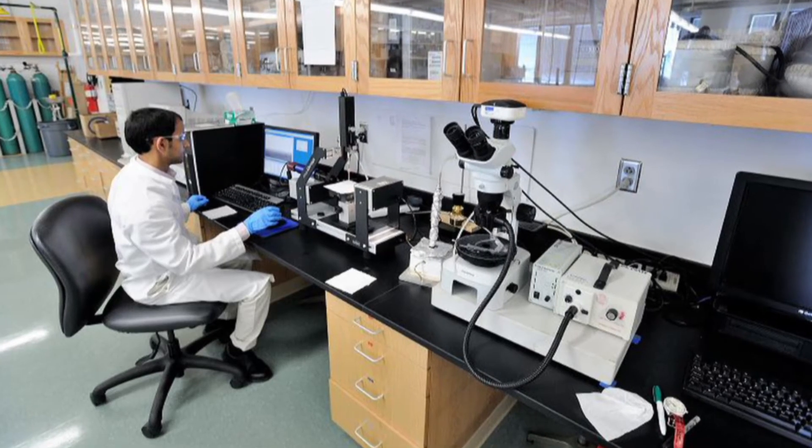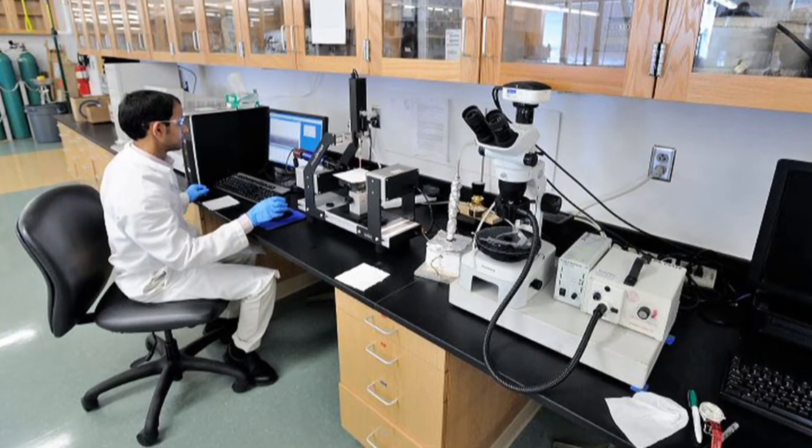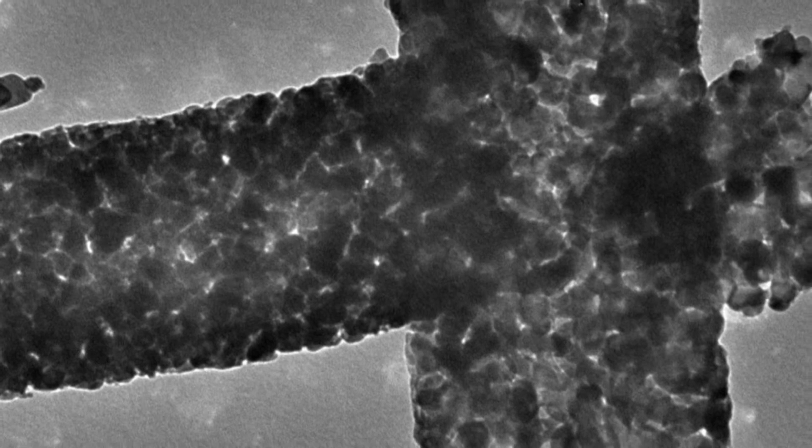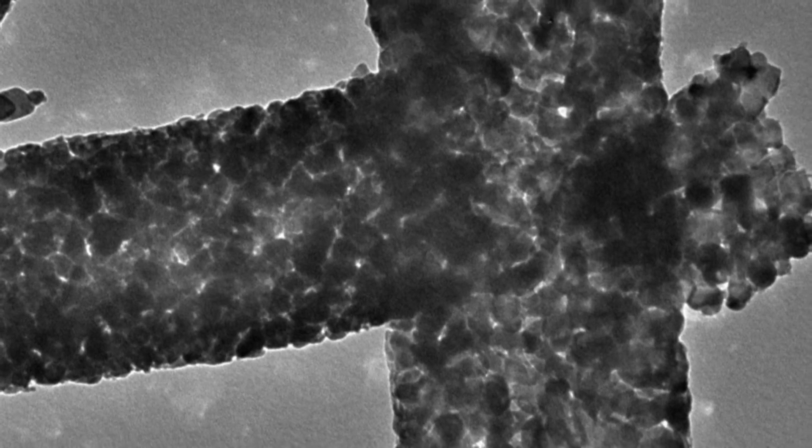So we can make alumina, titania, nickel oxide, zinc oxide, and many others. The oxide structures retain the shape and structure of the polymer nanofiber. These ceramic structures are made out of nanofibers, and we can put catalysts in the ceramics as part of the initial structure or the initial chemistry.